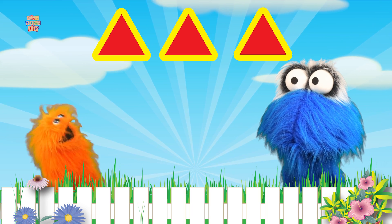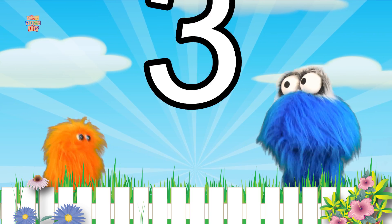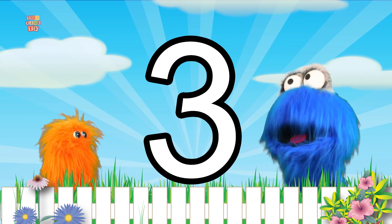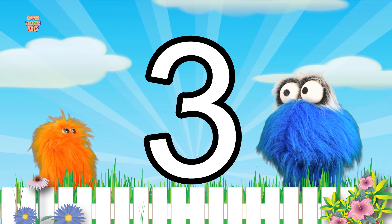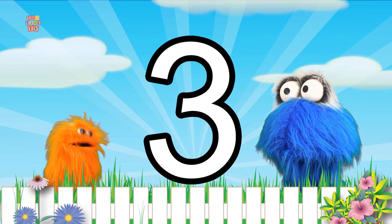You did a really good job! I wonder what the number three looks like! There it is! I know, it looks weird!